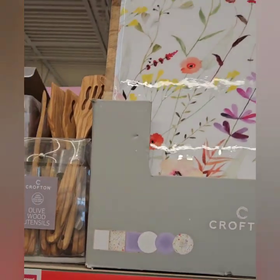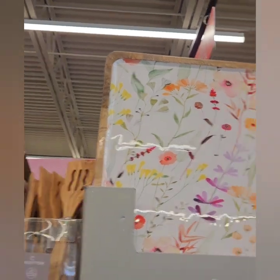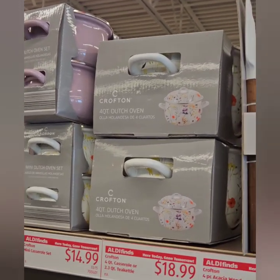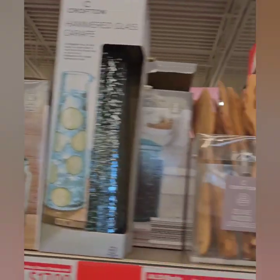I think we saw these enamel serving trays for $14.99 last time, and they do match those really cute Dutch oven pots they have. To me those are Pioneer Woman dupes because she does have and love that little cute floral print. Definitely don't miss out on these gems.